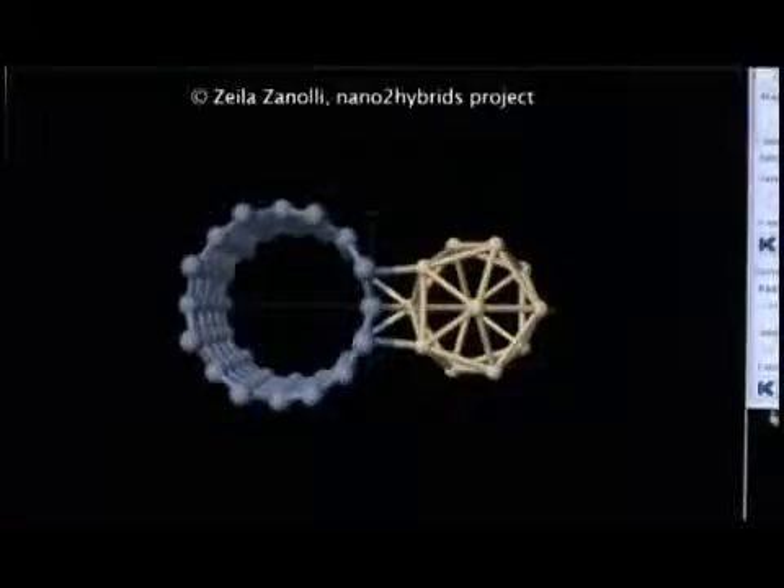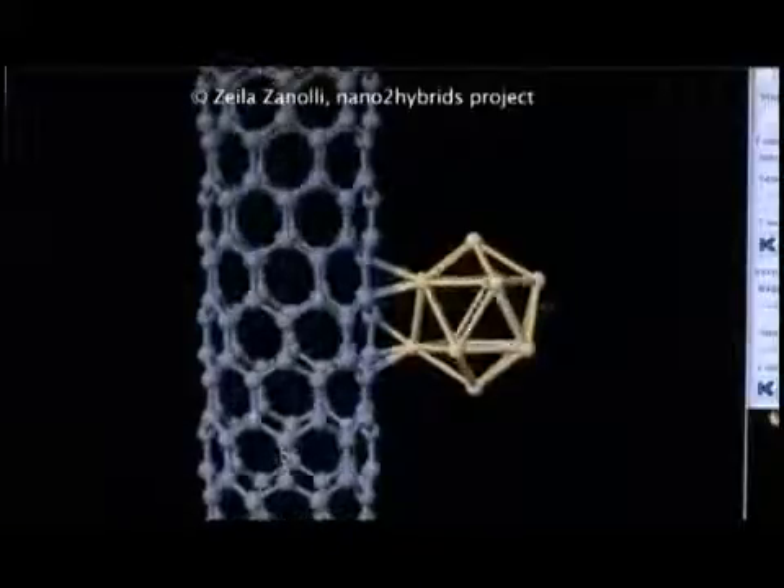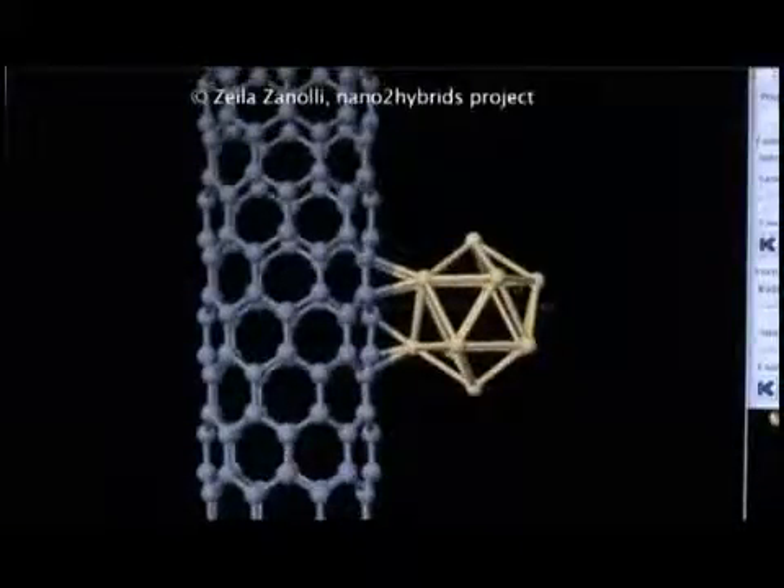In this project, we would like to construct a device which will be able to detect one or two molecules in the gas. In order to do that, we will use carbon nanotubes, and these carbon nanotubes will be decorated with gold clusters or metallic clusters.